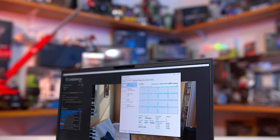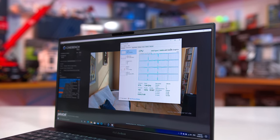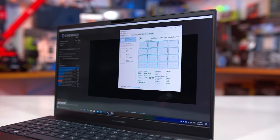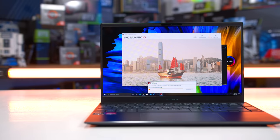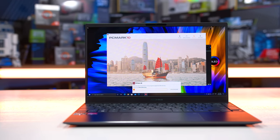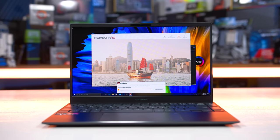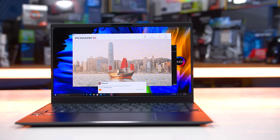Despite not hitting the absolute highest frequencies the silicon can do, the Ryzen 7 5800U does provide some frequency improvements over the Ryzen 7 4800U. The base clock is now 100MHz higher and the boost clock 200MHz higher, which is in addition to the IPC gains of Zen 3 versus Zen 2. The GPU is also clocked on paper 250MHz higher, although it uses fundamentally the same Vega design and compute unit count. We also get double the L3 cache as expected.